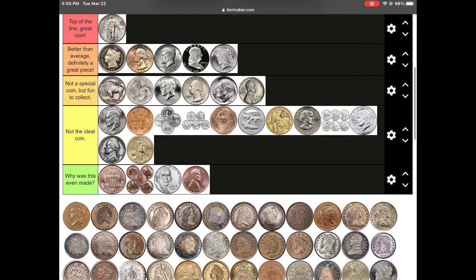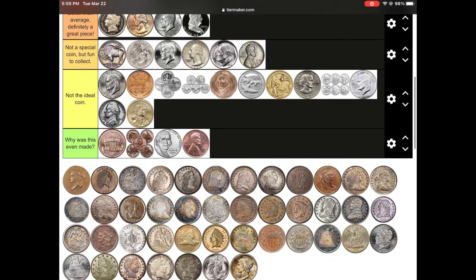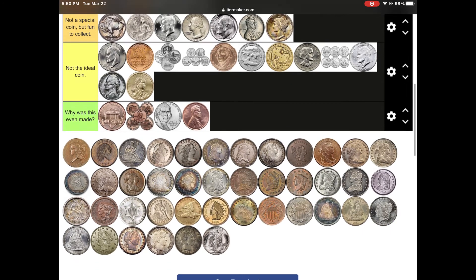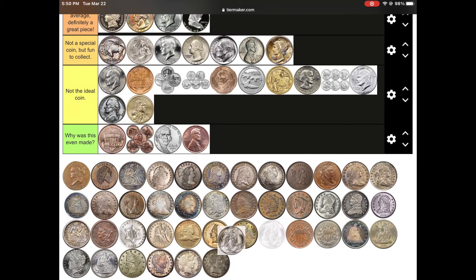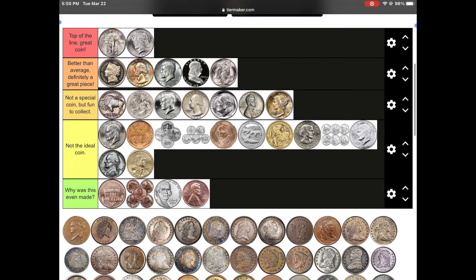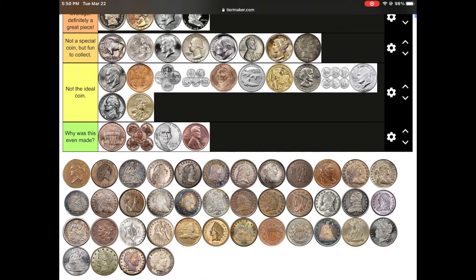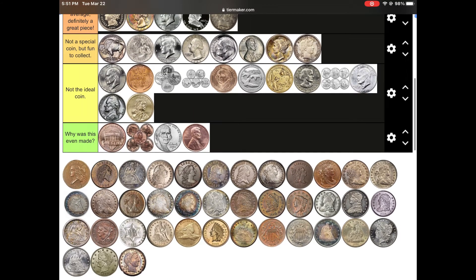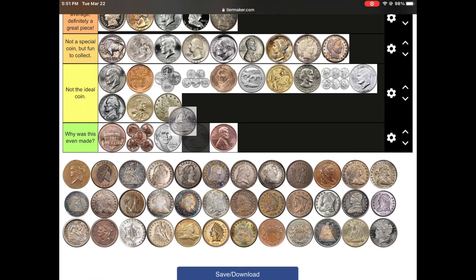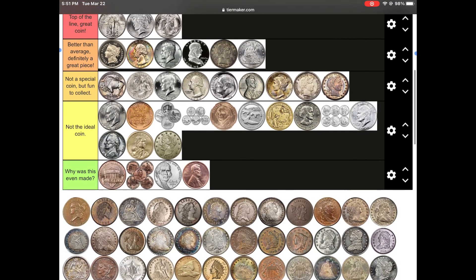The Peace dollar is my second favorite US coin — I just like the design. The Walking Liberty half dollar is cool and collectible. The next three Barbers are nice. Liberty Head coins are just decent, but I love any Liberty Seated coin.